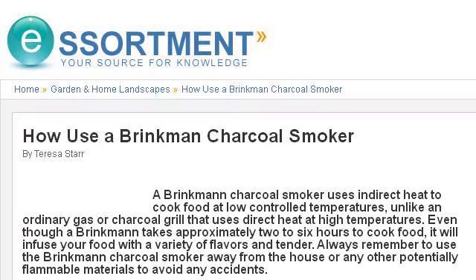The most helpful site to learn about how to cook with a Brinkman barrel smoker is www.essortment.com. See the page titled How to Use a Brinkman Charcoal Smoker. This is the link.